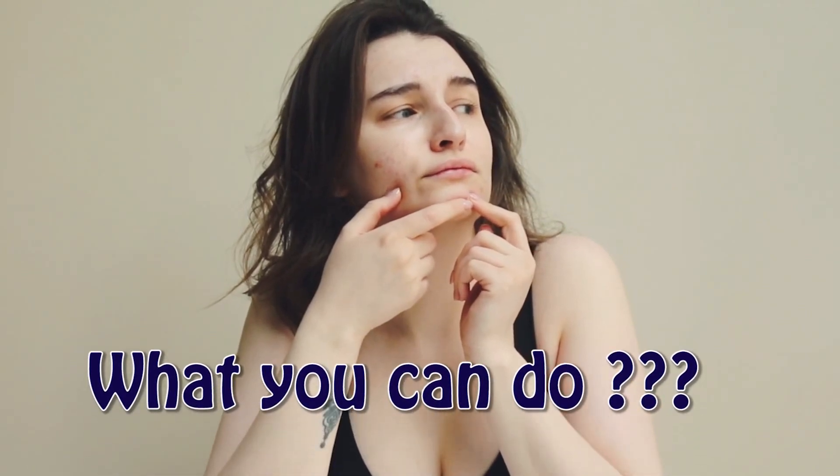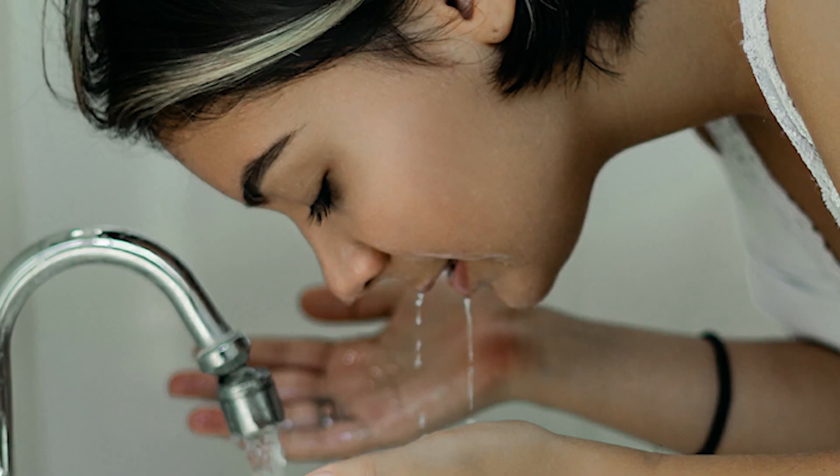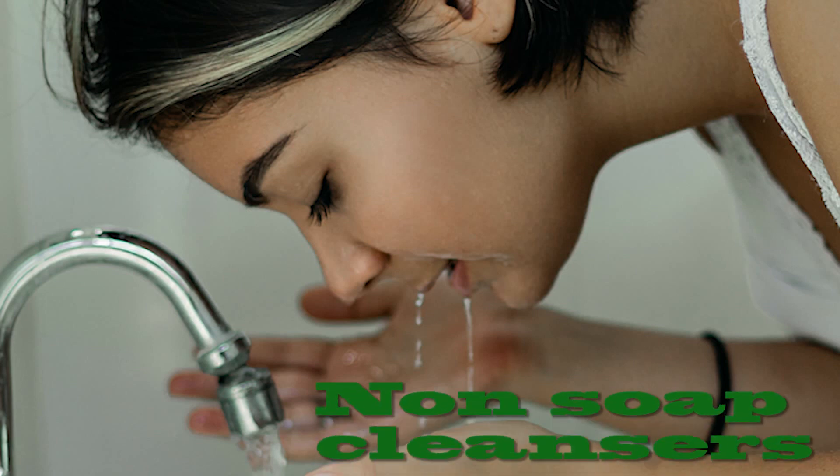This is what you can do at home to prevent acne: try to do good facial hygiene with gentle non-soap cleansers.